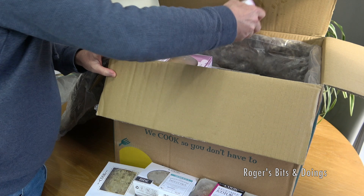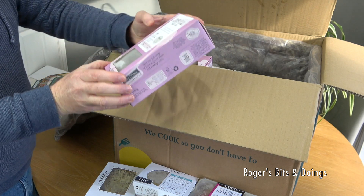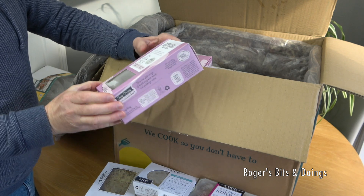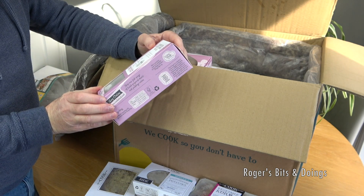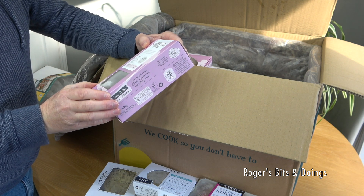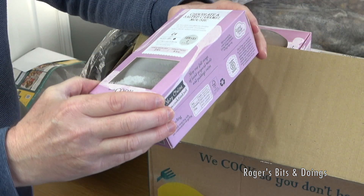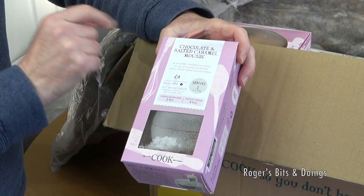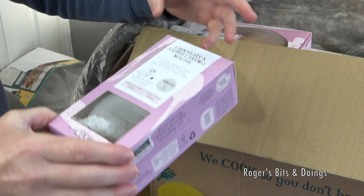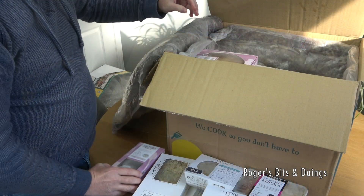And then also a dessert — chocolate and salted caramel mousse, serves two, so there are two individual ones in here: a chocolate mascarpone mousse on top of crumbly shortbread with a salted caramel middle, two times 85 grams.